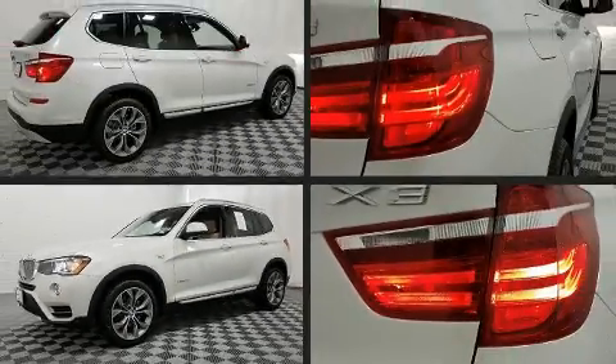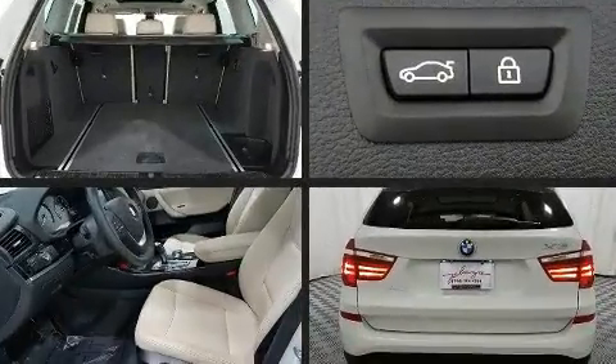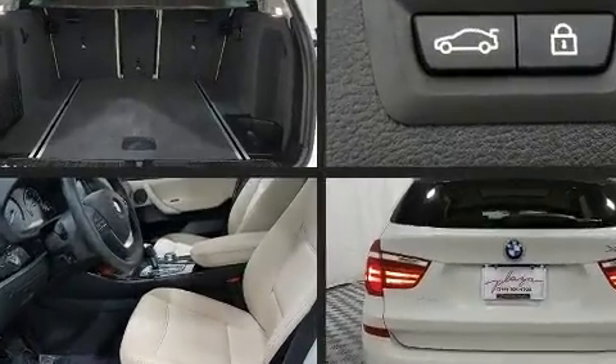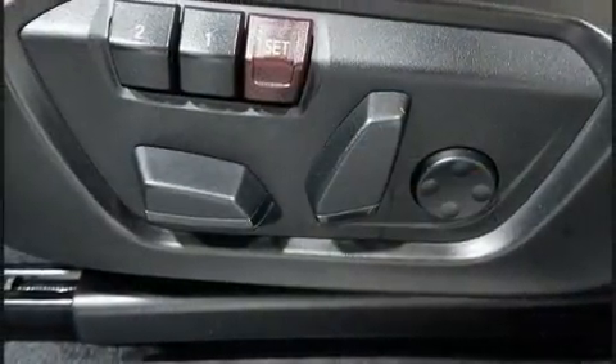The 2017 BMW X3. With less than 10,000 miles on the odometer, this vehicle stands out from the competition. It features all-wheel drive versatility, an automatic transmission, and a 2-liter four-cylinder engine.